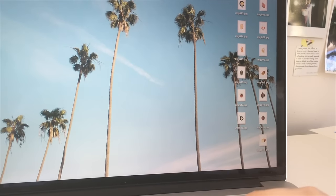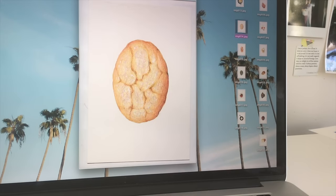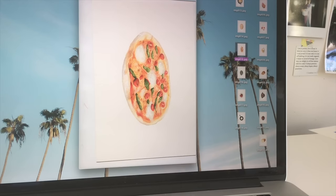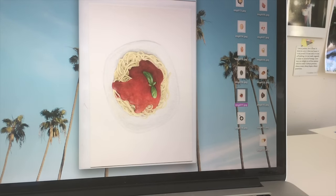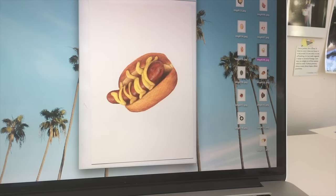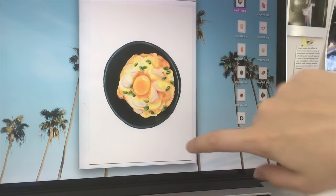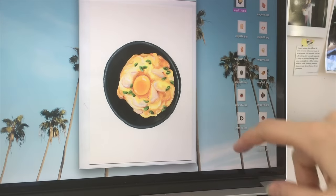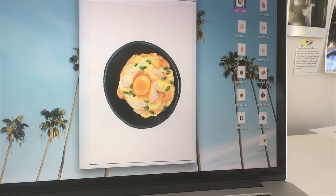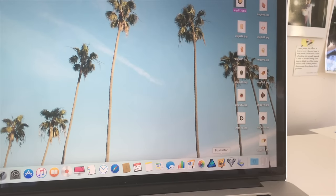Now I'm getting ready to do some editing and I want to show you what the images look like directly from the scanner. They're sideways since I didn't bother flipping them during scanning — I'll do that in Pixelmator. I'll have to remove all the white area, clean up the edges, and in some cases tweak the colors, since they can look a bit less rich after scanning.